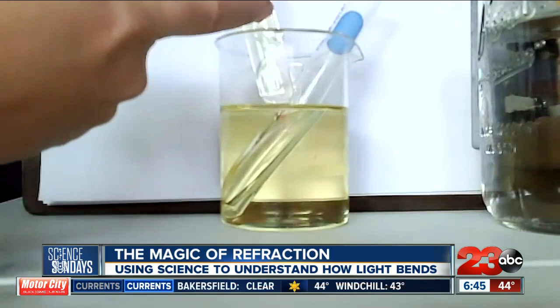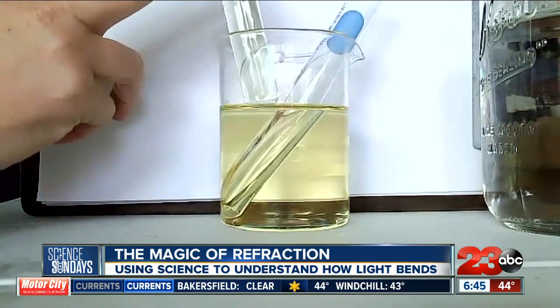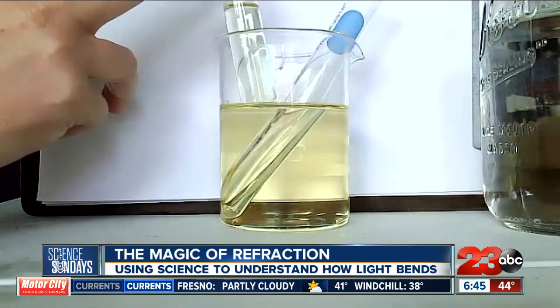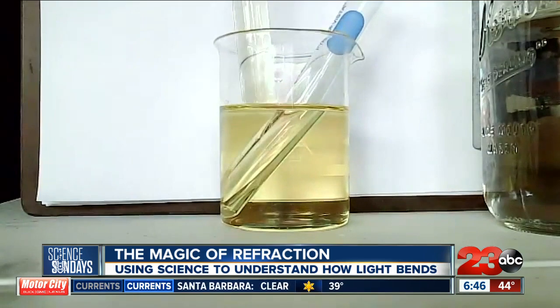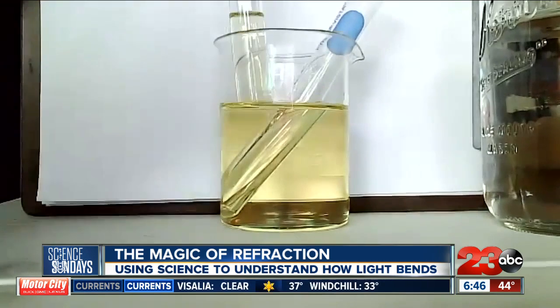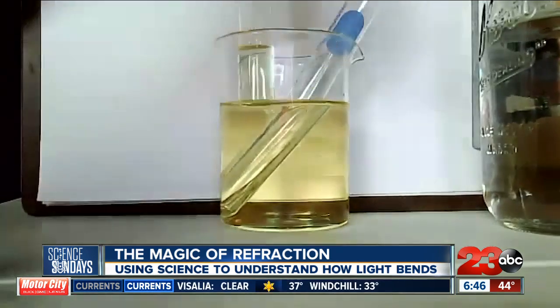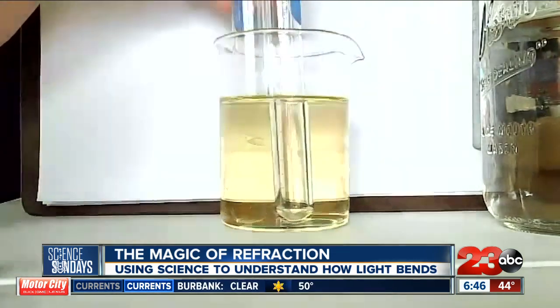The corn oil has the same index of refraction as the glass that this test tube is made of. And so if we take advantage of index of refraction, and how some materials may have the same index of refraction, the light will not bend as it travels through.